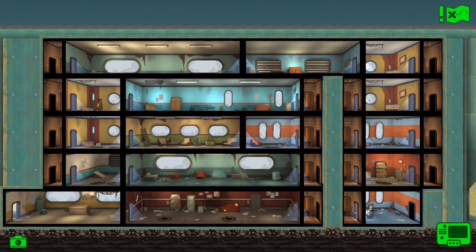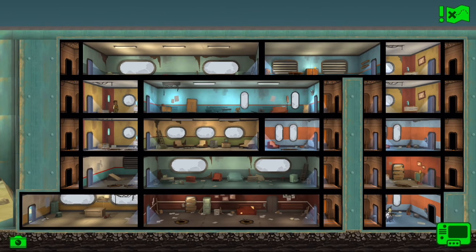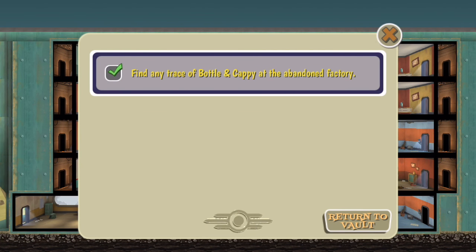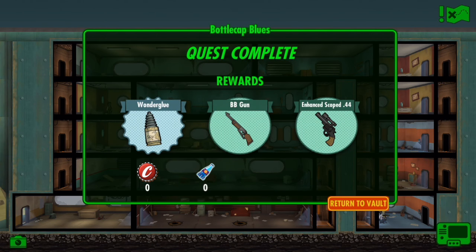Right now I'm going to show you the layout of this building. I'm going to end the quest here and show you the loot that we got for this quest. So we got some junk, we also got some common weapons, and we didn't even get any Bottle Caps or Nuka-Cola Quantums.